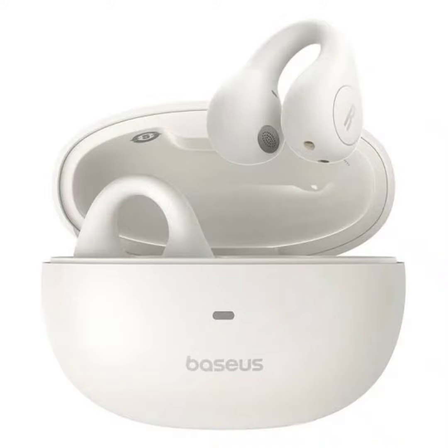For battery life, the Ergo One Ring offers up to 6 hours of playback on a single charge, with the charging case extending the total to 25 hours. The case also supports fast charging, providing 2 hours of listening time with just a 10-minute charge.